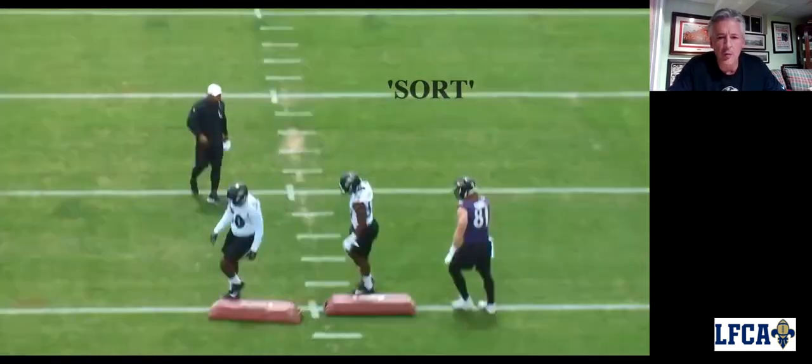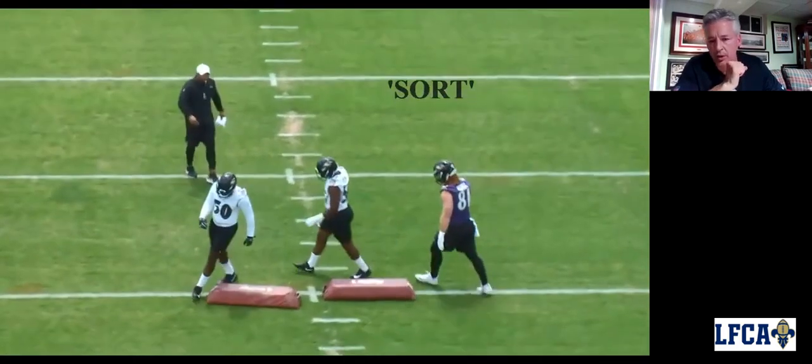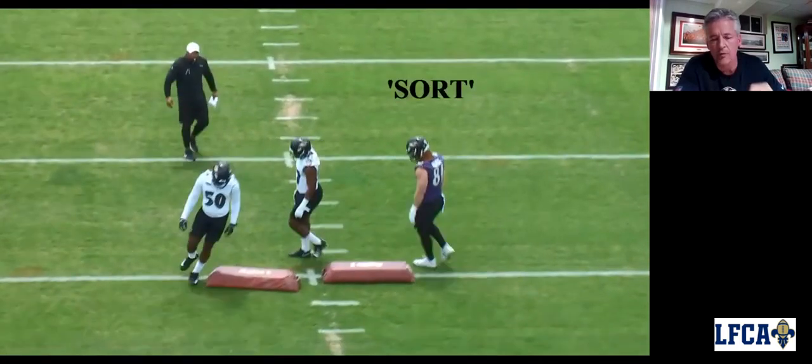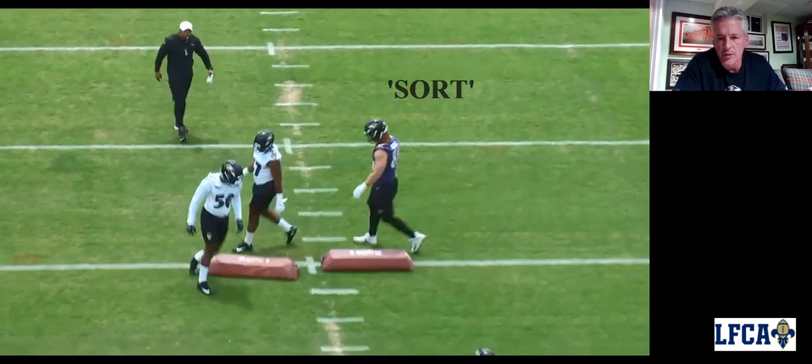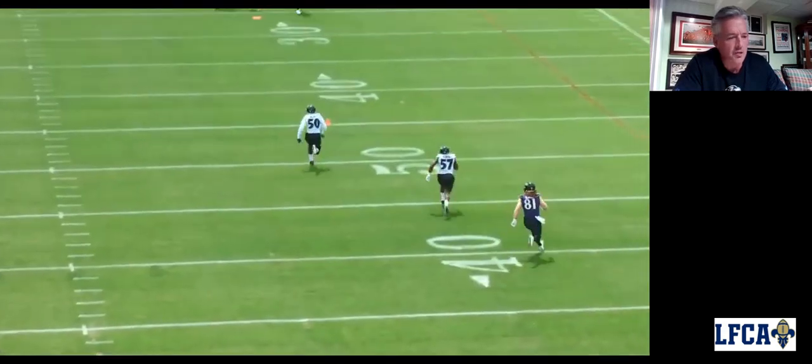Now we get into it after we've released with our coverage. I'll talk more about protection here in a second when I look at the game film. When we go down into our coverage down the field, we've got lanes assigned to us. I'll show you here in a second. We've got lanes assigned to us.